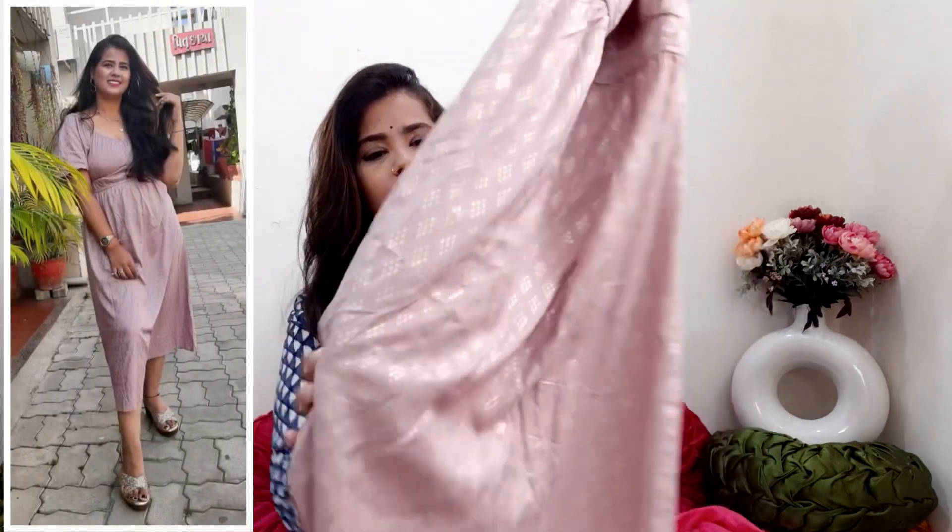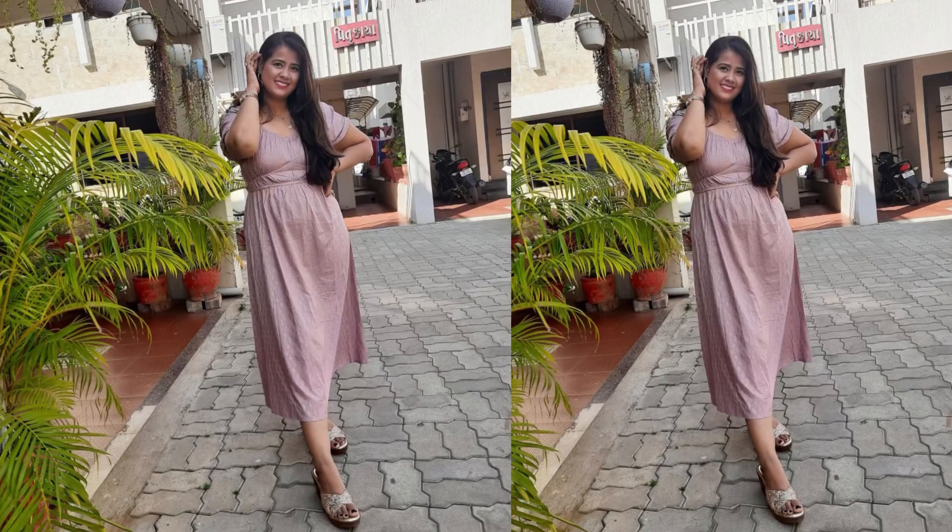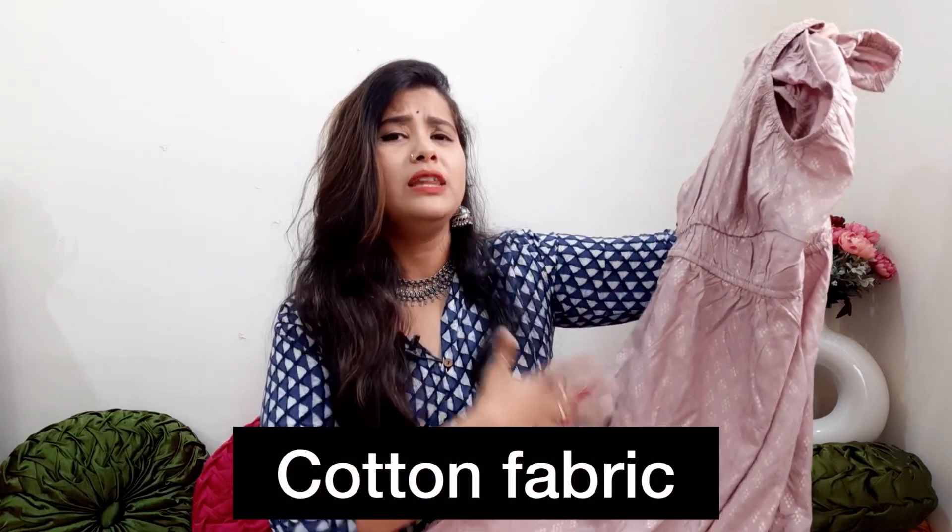The next product I purchased is this maxi dress with a diamond-shaped neckline — it's a deep neckline — and puffed sleeves with elastic. In 2023, this pattern is very popular. The fit is amazing and it comes in a pastel golden color with prints. It's very versatile: you can style it with a dupatta and jhumkas for a festive look, or wear it casually for beach or travel. It's a cotton fabric, very comfortable, and priced at ₹899 — the highest price item in my haul.